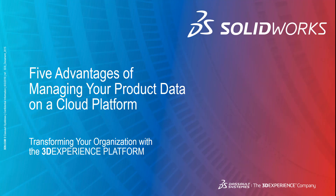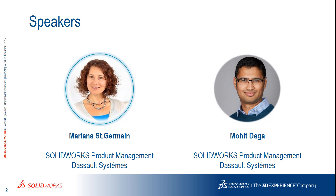Hello, everyone. Welcome to the SOLIDWORKS webinar, Five Advantages of Managing Your Product Data on a Cloud Platform. My name is Mariana Saint-Germain, and I'm on the product management team here at SOLIDWORKS, responsible for our go-to-market strategy.